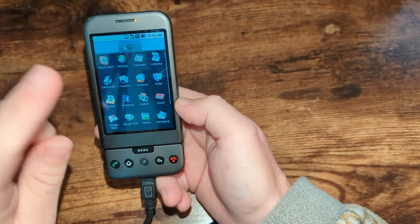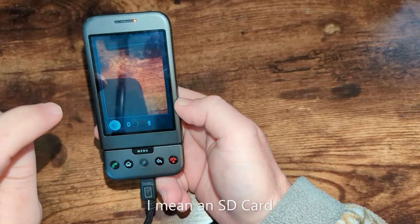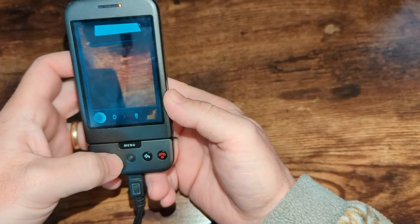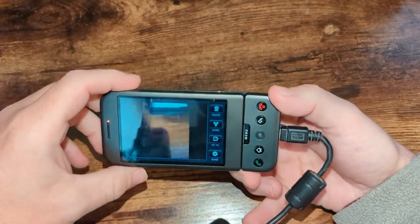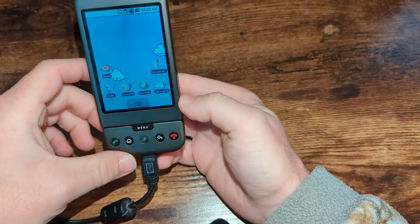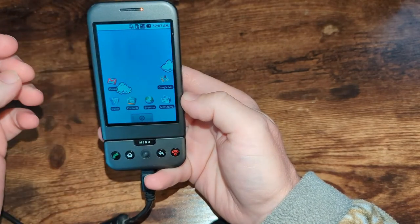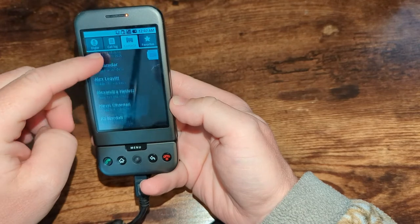What else do we have on here? Should we look at pictures? Look at the camera — I don't know if there's a SIM card in it. Camera's working. I think I took a picture, and there's an LED light up here. Let's go to Gallery — that's what we wanted to see. Just the one picture I just took. There are contacts — a whole bunch of contacts in here.